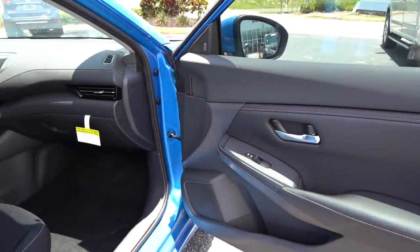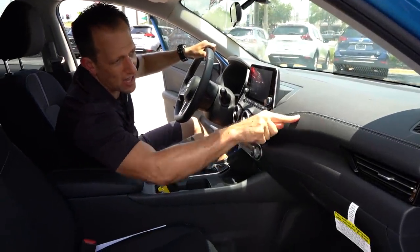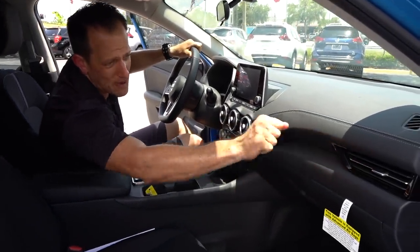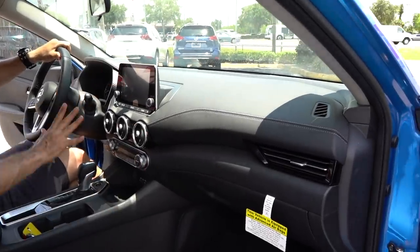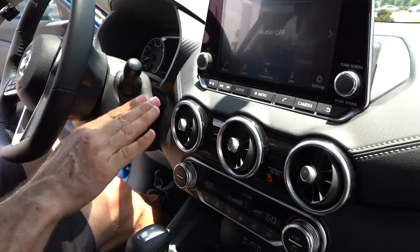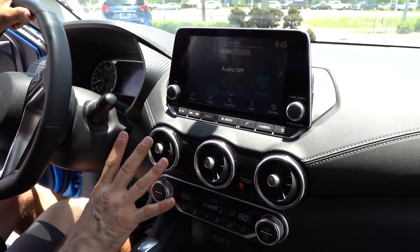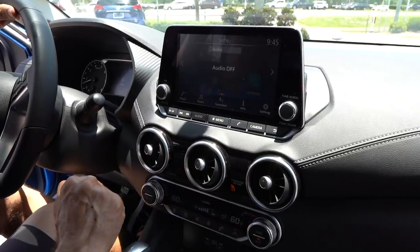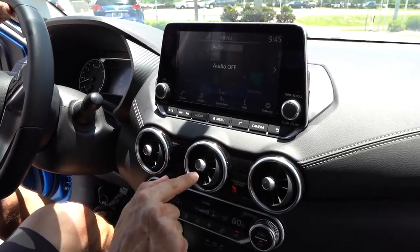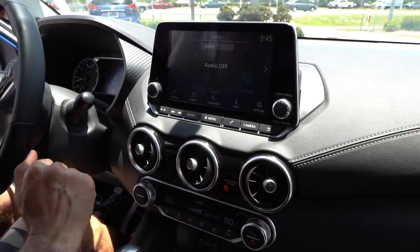We get to the dash — here's where Nissan really elevated it. Look at the feel, fit, and finish. Love the stitch work. A little bit of gloss black, but it's a good looking AC vent. We get to the center stack — here's where it comes alive. These AC vents really simulate what you would find in a Mercedes-Benz. I know that sounds crazy to say, but really look at the aeronautical style gauges here in the center.